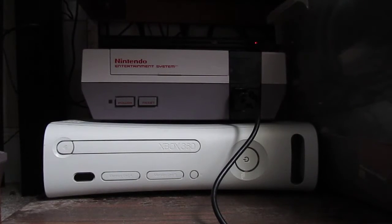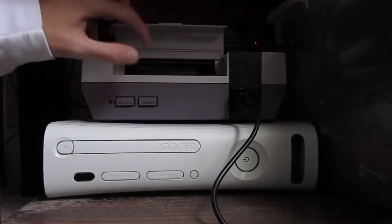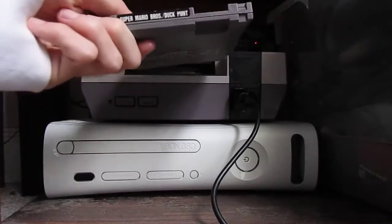This NES is also very common for having the issue with the 72-pin connector when you're putting in certain games. That's because the dirty pins on the games wear the pin connector out, because of the way this one works with the little flip-up door where you just stick your game in like that.